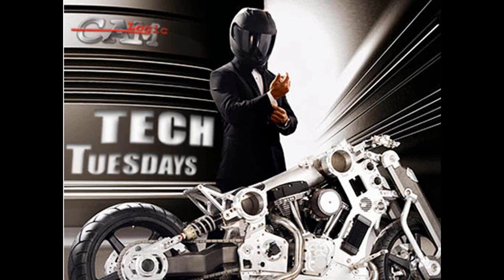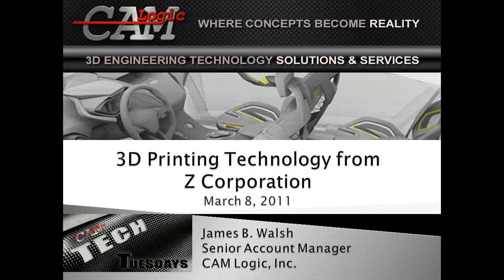Today's session is 3D printing technology from Z Corporation. We'll be covering the background of how this family of 3D printing solutions has really revolutionized the industry, its unique value proposition, and how it fits from design intention, communication, and collaboration, to form, fit, and functional testing. My name is James Walsh. I'm a product specialist and account manager here at CAM Logic — welcome to our session.